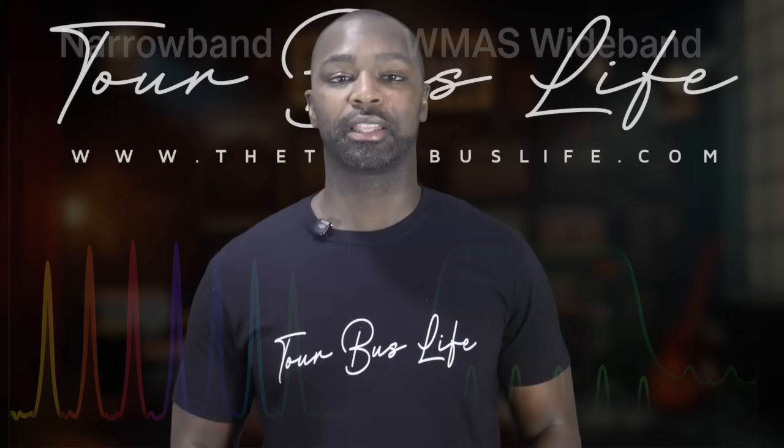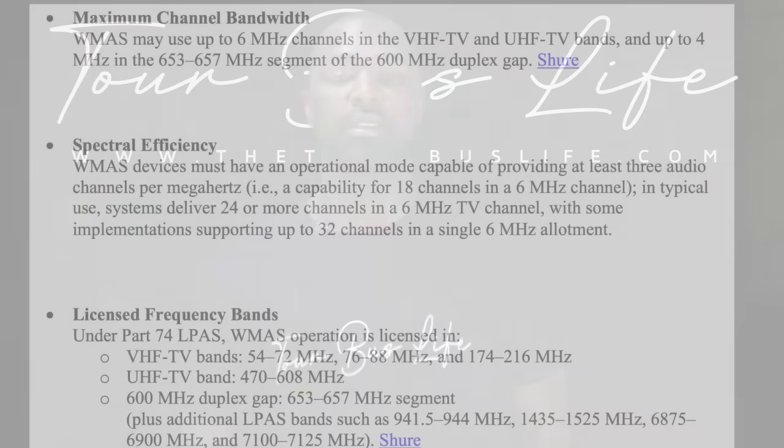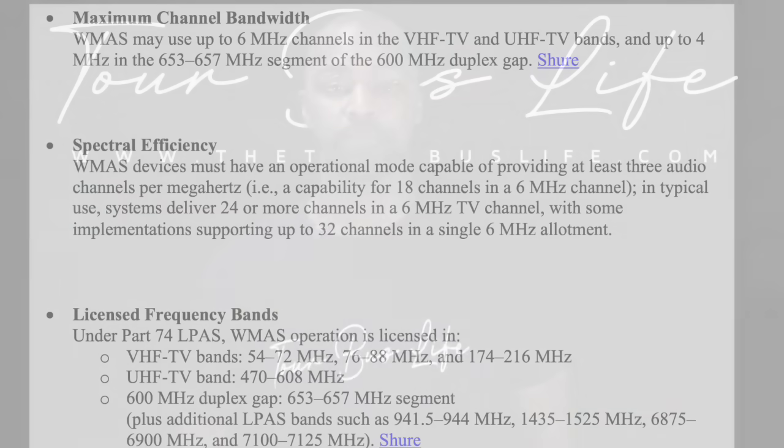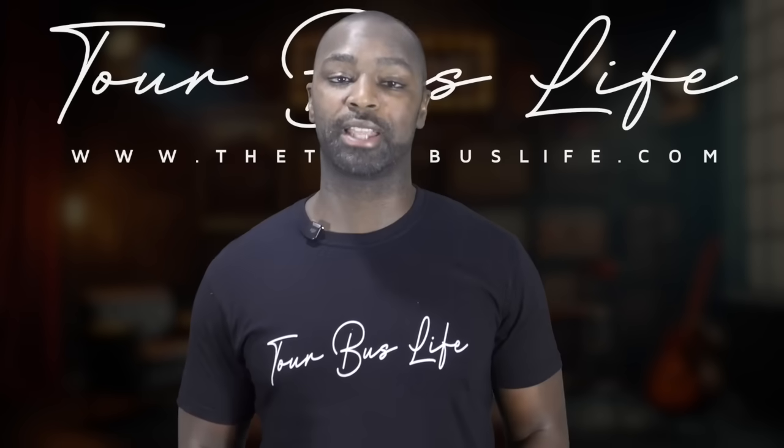In the US, licensed WMAS systems may use up to six megahertz within a single TV channel across VHF and UHF channels two through 36, and four megahertz in the 600 megahertz duplex gap — keeping each wideband carrier within a set broadcast channel. The system must be able to transmit at least three audio channels per one megahertz, and at least 32 channels in a six megahertz block. In Europe, the rules are a little more relaxed, but they still have to maintain spectral efficiency.